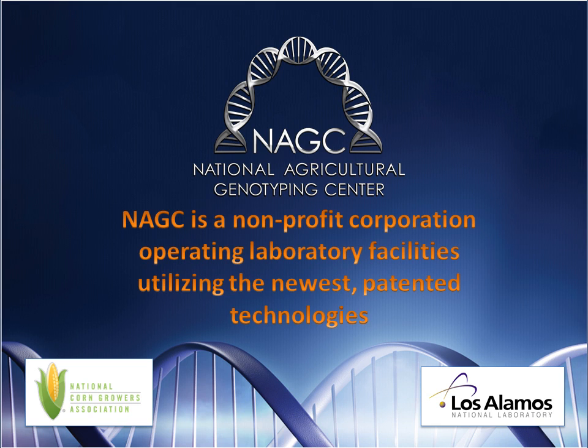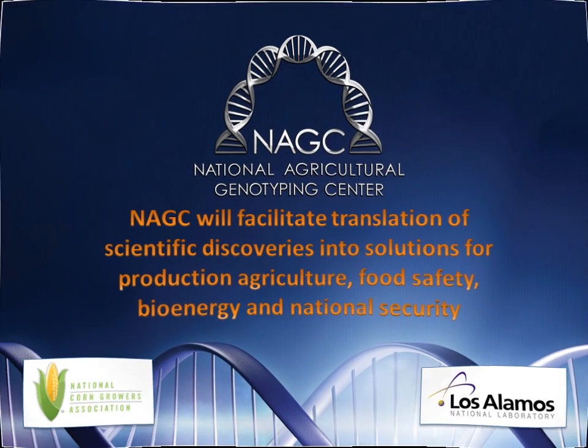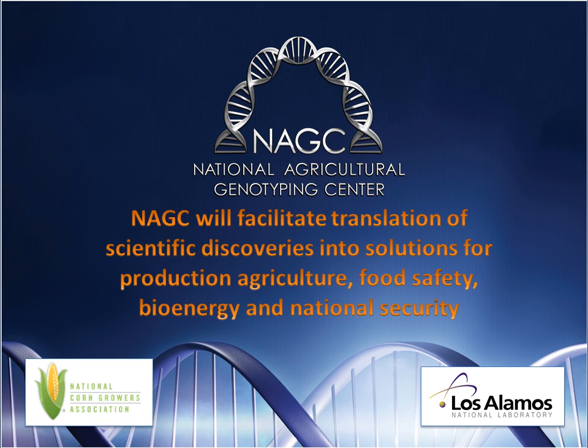We need to turn landmark scientific discoveries into useful solutions as American agriculture addresses our country's domestic challenges. The National Agricultural Genotyping Center is a joint project between the National Corn Growers Association, one of the most influential and active agricultural associations, and Los Alamos National Laboratory, the preeminent research facility in the world.